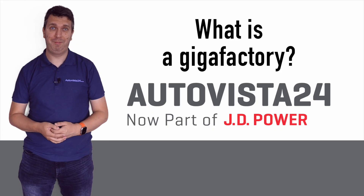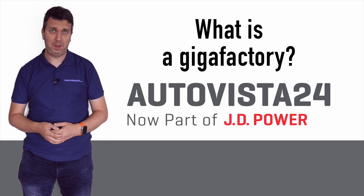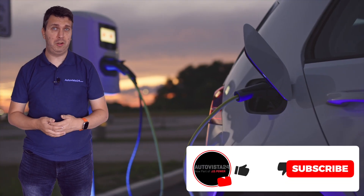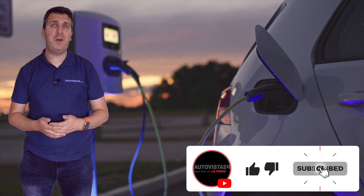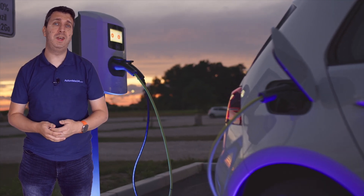What is a Gigafactory? I'm Phil Currie here with another entry into Autovista 24's What Is Explainer series. With the advance of battery technology in vehicles comes a number of new manufacturing processes and terms, and a Gigafactory is one of these.